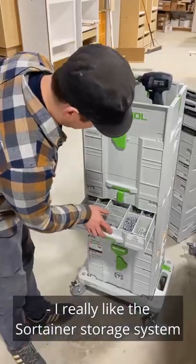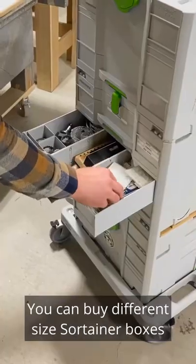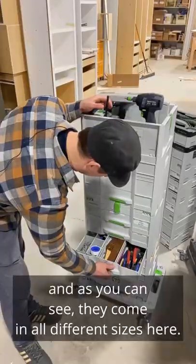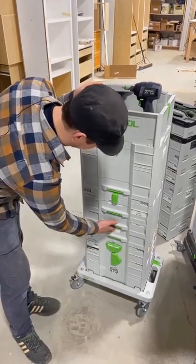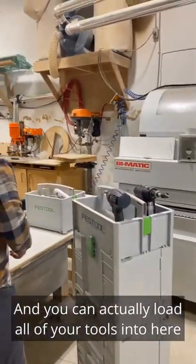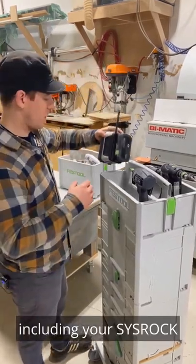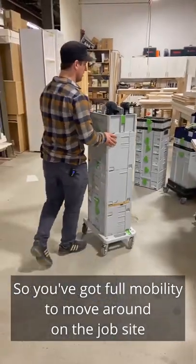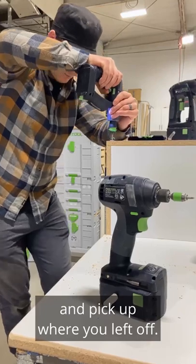I really like the Sortainer storage system — it really emphasizes efficiency. You can buy different size Sortainer boxes and as you can see they come in all different sizes here. You can actually load all of your tools into here, including your Sys Rock, and you can wheel it. You've got full mobility to move around on the job site and pick up where you left off.